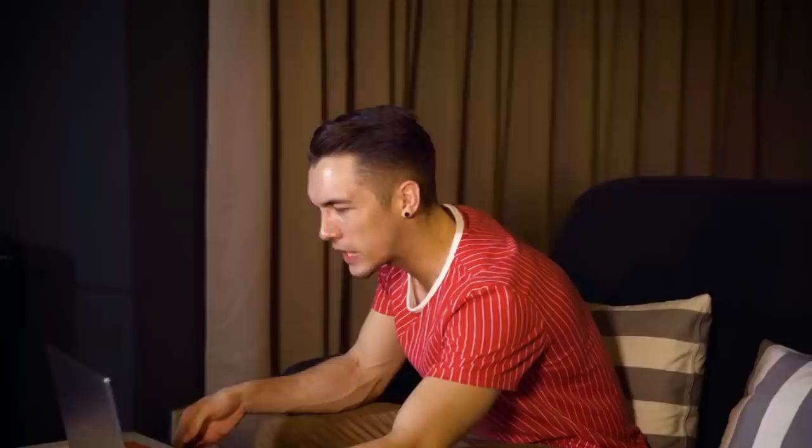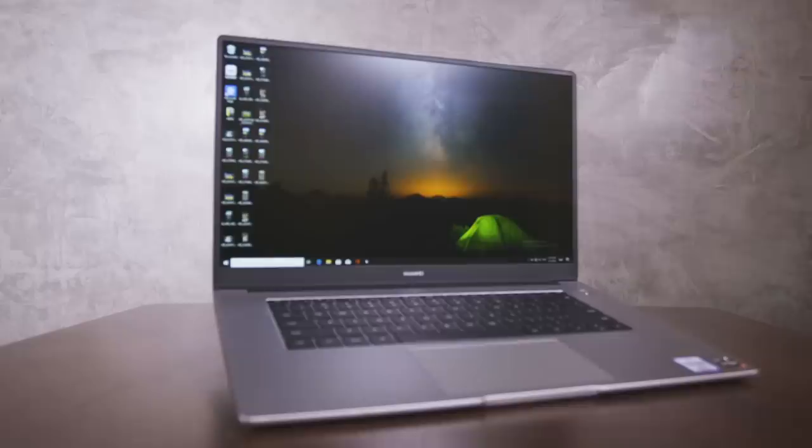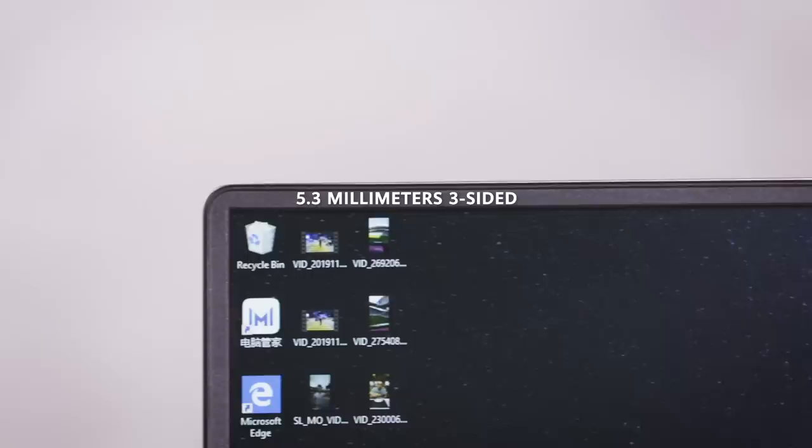First of all, let's look at the screen. It's 15.6 inches with a full screen view — it's got three sides each 5.3 millimeters thin, and an 87% screen-to-body ratio.